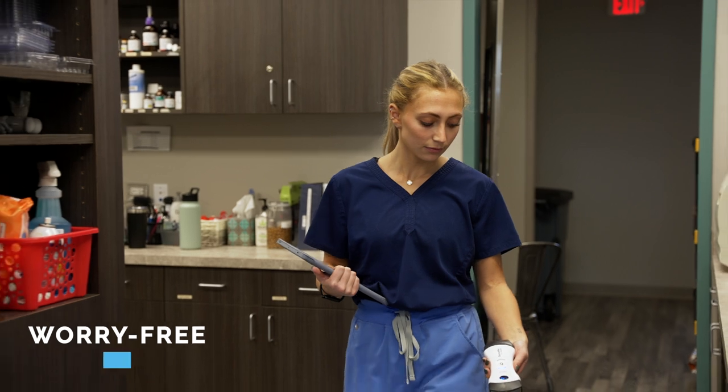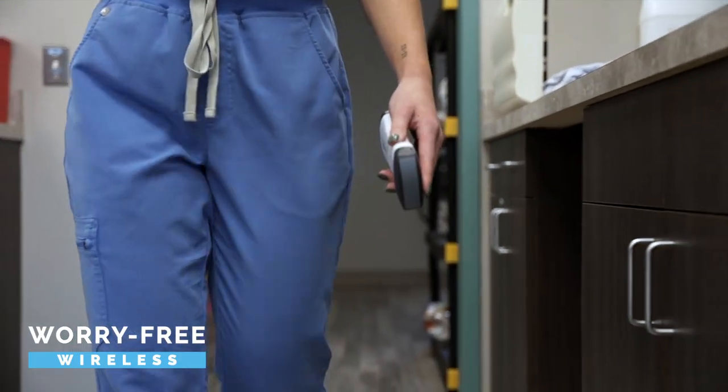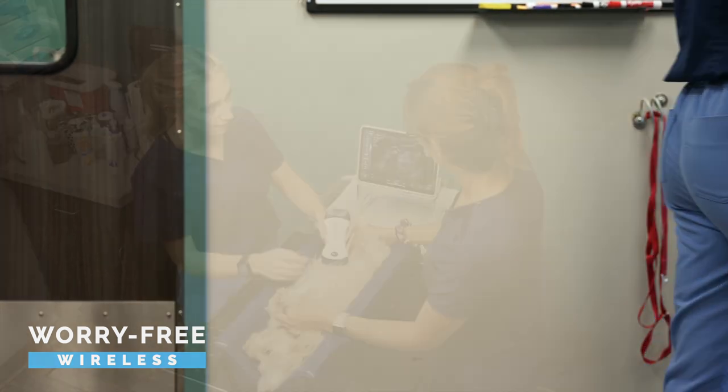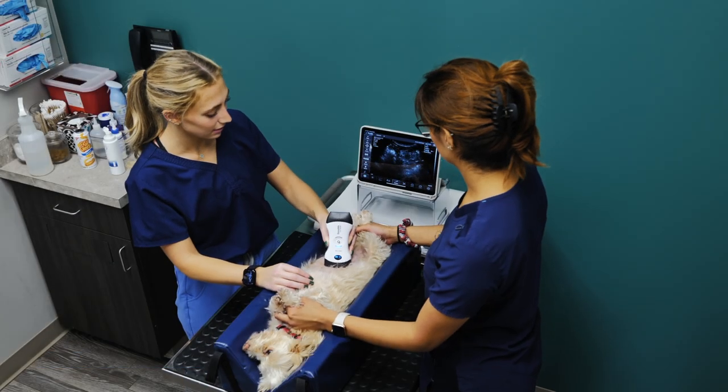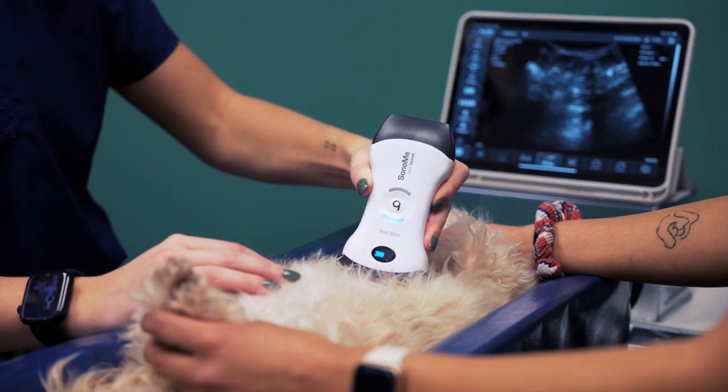With a worry-free wireless handheld design, Sonomi takes the sonograph room right to the animals anywhere in your clinic, cutting users loose from wires and heavy equipment, and the cost and stress on the animals a dedicated room for ultrasounds would bring.